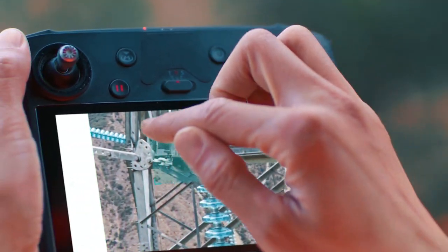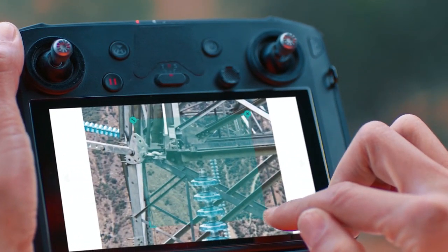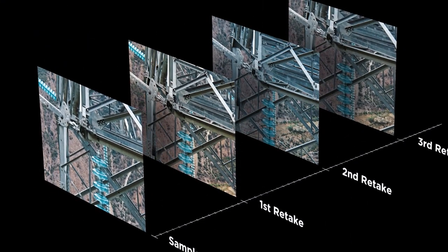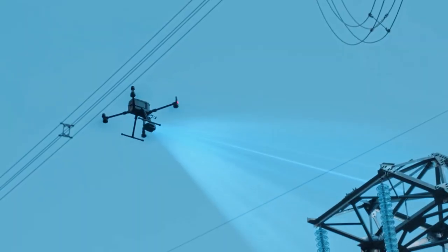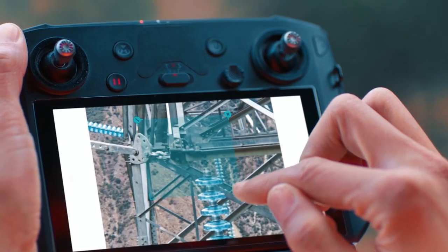AI SpotCheck enables data collection from exactly the same location every time, greatly improving the accuracy of the automated missions. After photos from a sample waypoint inspection mission have been recorded, operators are able to mark the subject of interest.